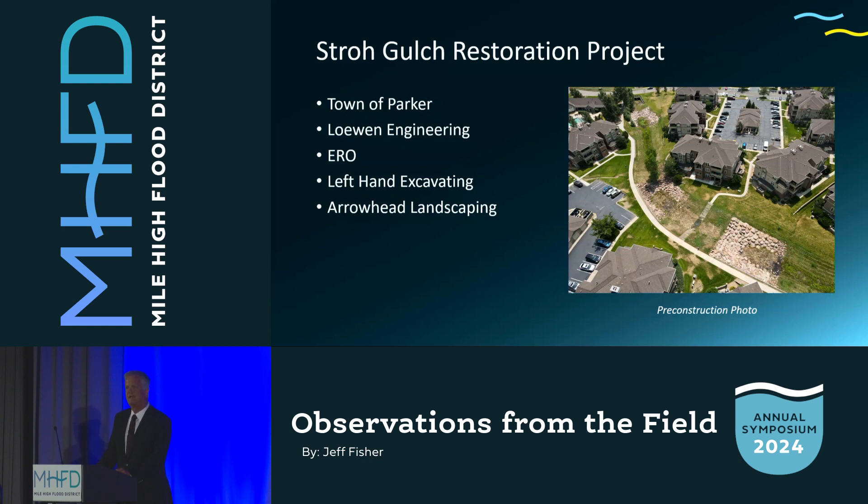Stroh Gulch was in the town of Parker. Rick Dennett was our main guy there. Thank you, Rick. Lohan Engineering — Daniel Lohan did all the design work and did a great job. ERO did the permitting. Left Hand Excavating did all the heavy lifting — that was Jake Pitcher and Thomas Silman. And Arrowhead Landscaping made all the green.